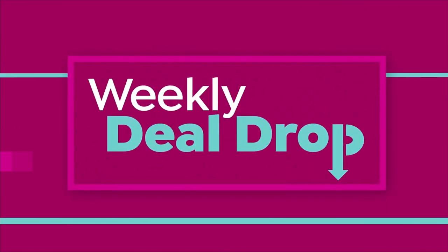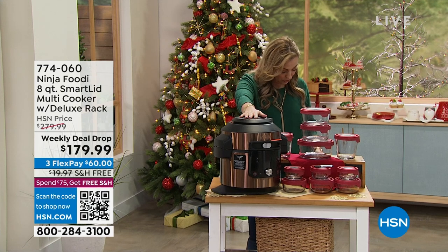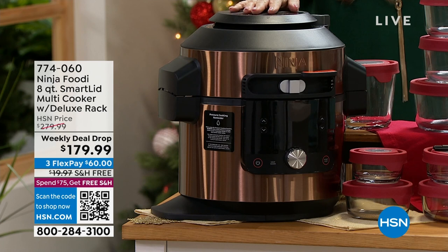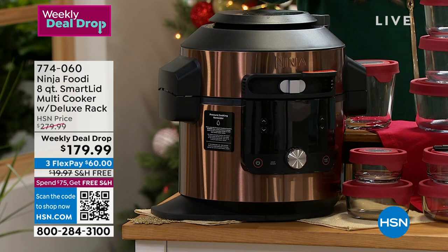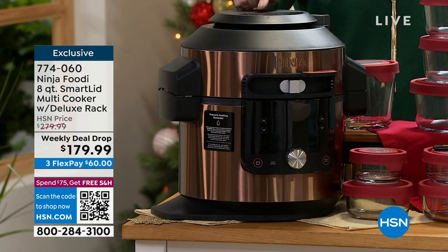Also coming up this hour, from Ninja — it really is an everything item. It does pretty much everything you name it: pressure cooker, air fryer. It'll steam and crisp all under one smart lid. You slide to unlock the three cooking modes, 14 cooking functions all under one lid. With steam crisp technology, you can steam and crisp at the same time — faster, juicier, crisper results without drying out.